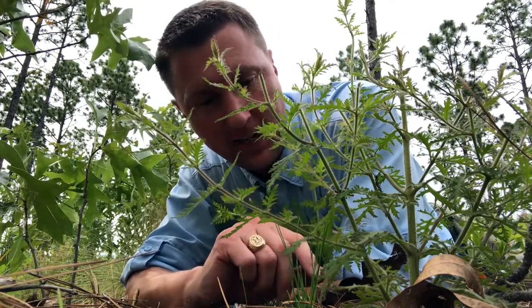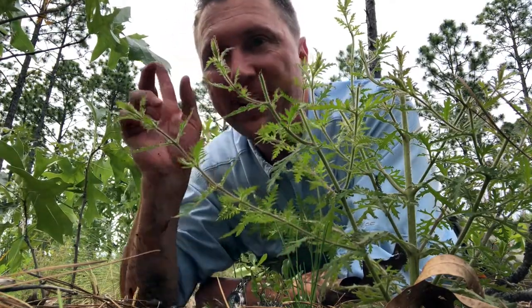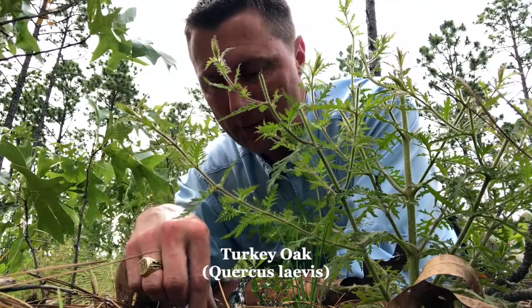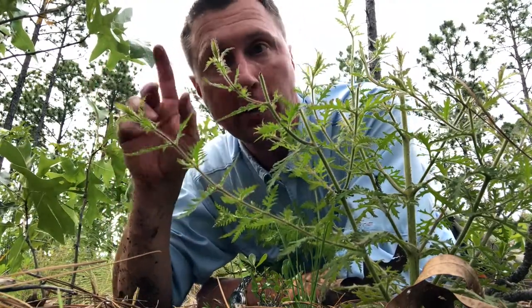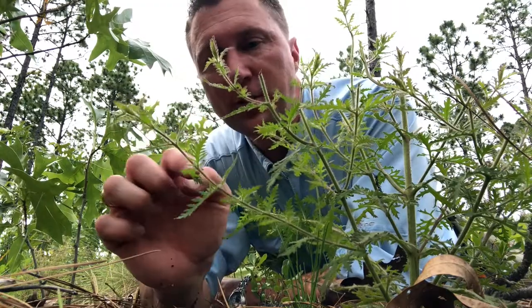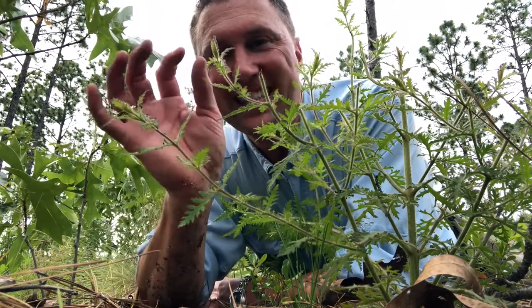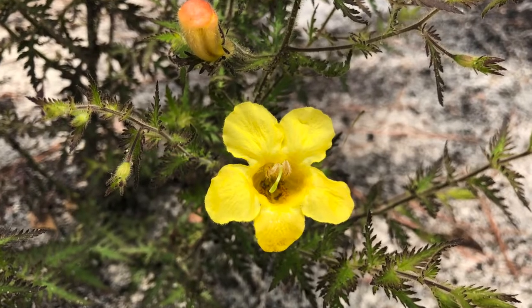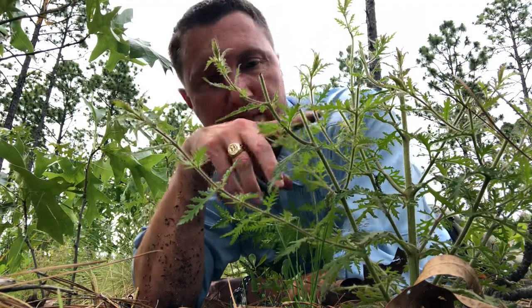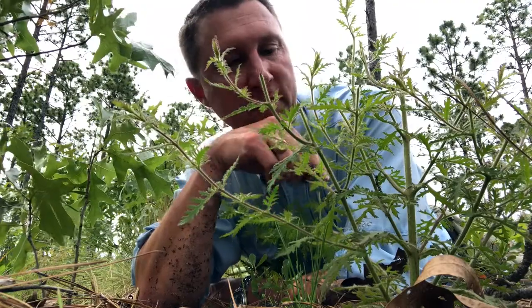This is a hemiparasitic plant, and it is most often found in combination as a parasite off of turkey oak. When you get in these dry, sandy soils here in the Sandhills of South Carolina, turkey oak, Quercus laevis, is such a common plant in these open longleaf pine forests. Whenever you see these opposite, almost fern-like leaves with a hairy stem and sticky substance — earlier in the spring it produces beautiful yellow, almost trumpet-like flowers. I've seen hummingbirds and bumblebees taking great advantage of the pollen and nectar. It's in the broomrape family — this is a sticky false foxglove, so cool.